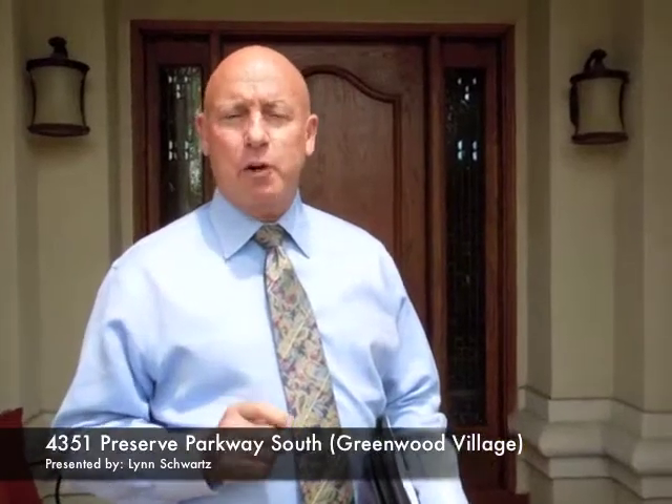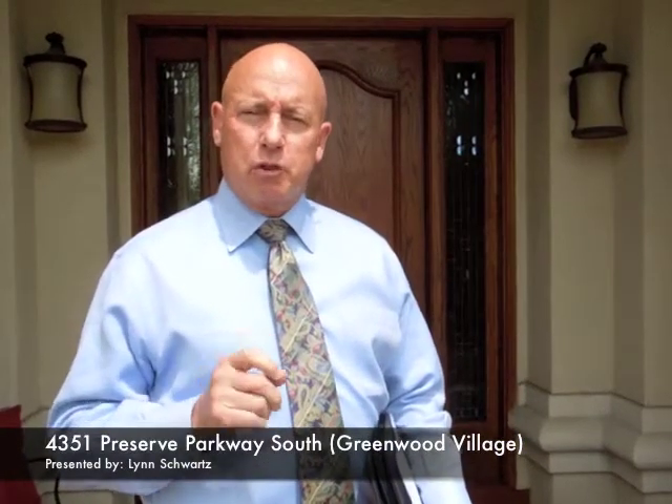Here at our property pick of the week: 4351 Preserve Parkway in the Preserve in Greenwood Village.